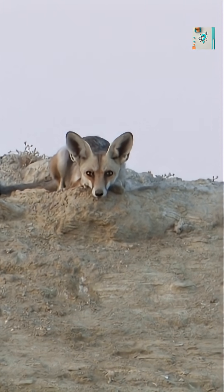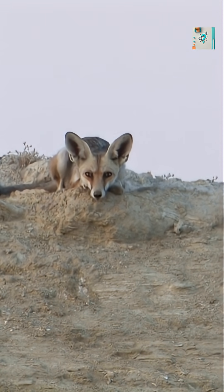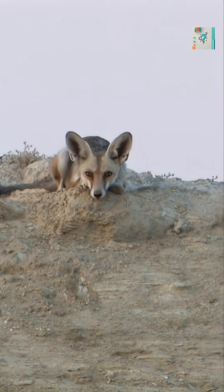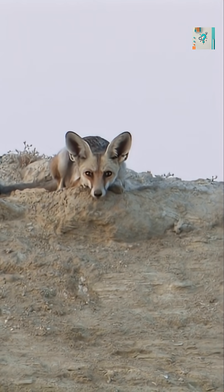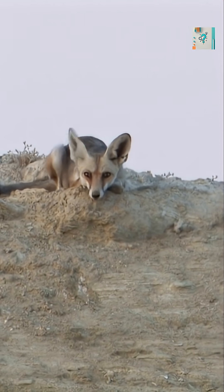The ears also help reduce the need for sweating or heavy panting, both of which cause water loss. In a desert where water is scarce, conserving moisture is critical for survival. Passive heat released through the ears allows the fox to stay cool without wasting precious fluids.